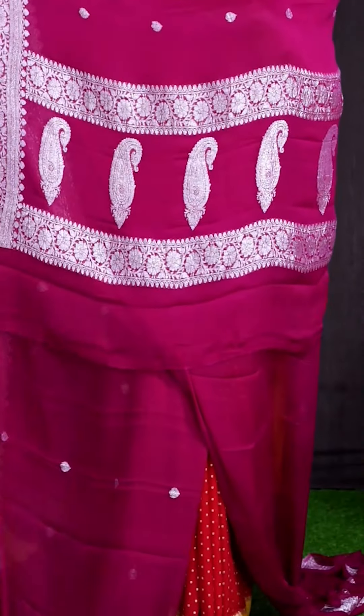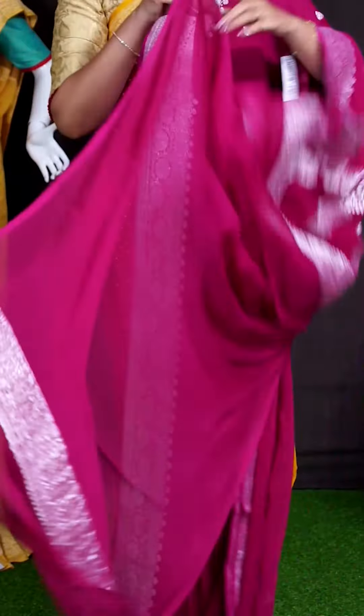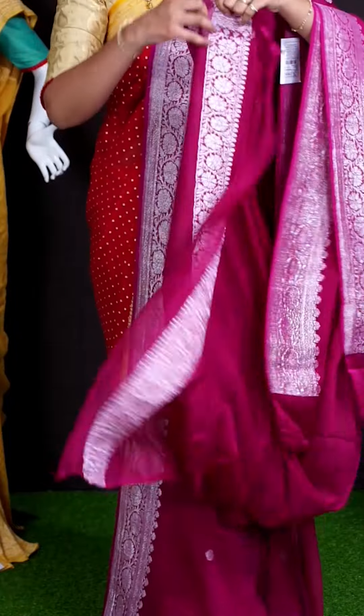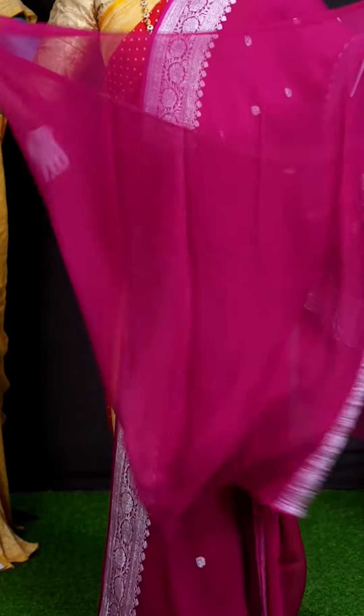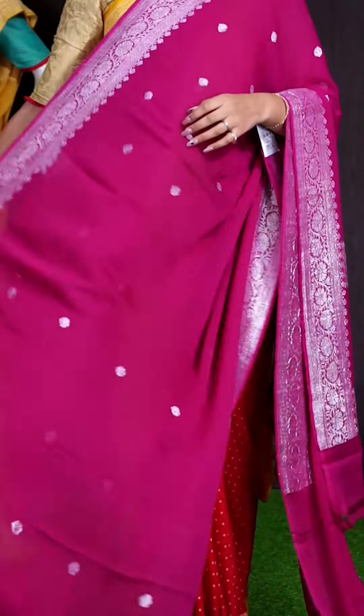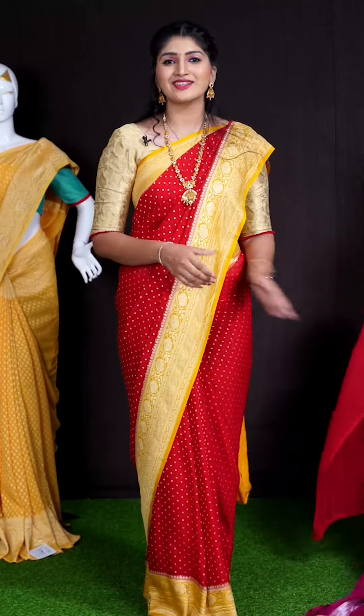For pallu, we got mango designer booties pallu. For this saree, we got magenta pink color plain blouse with border. This beautiful saree item code is WL2307 and the price is ₹11,195.